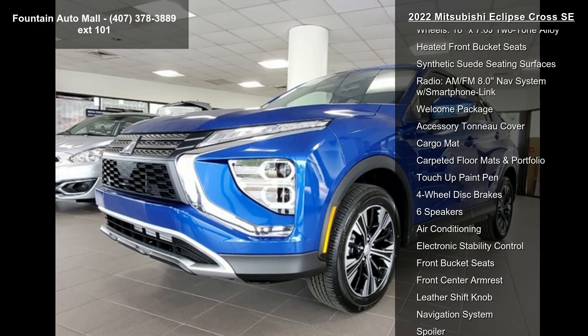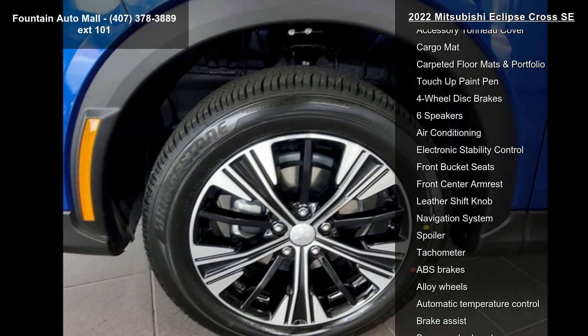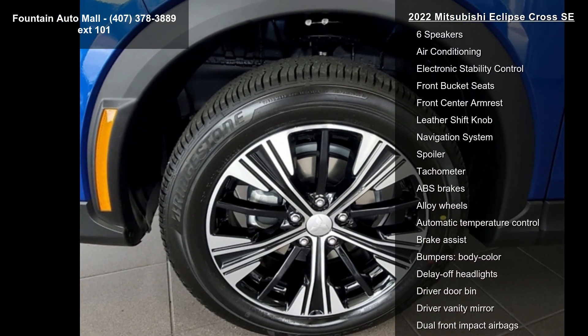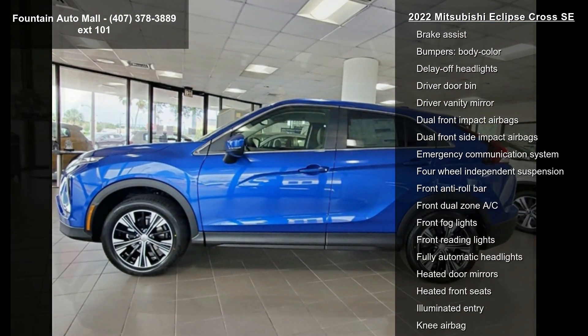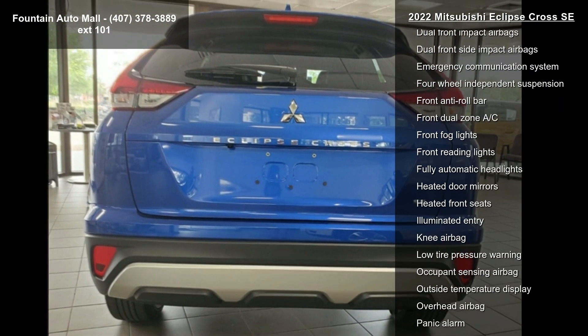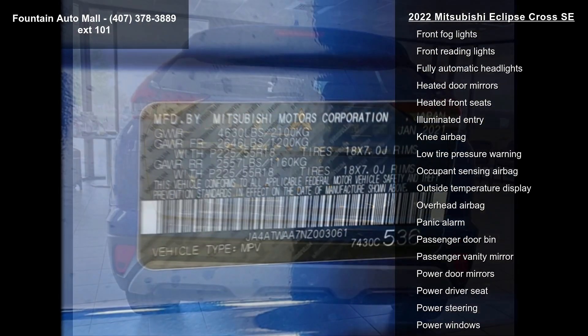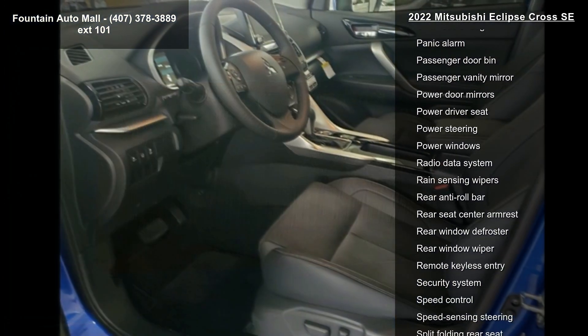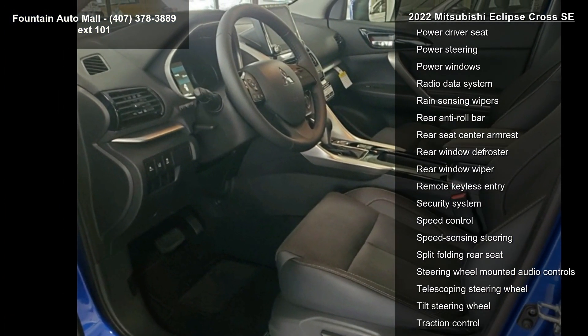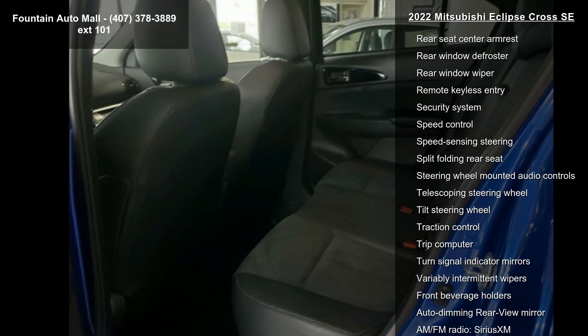This vehicle's top features include a 6.386 axle ratio, 18x7.0J two-tone alloy wheels, heated front bucket seats, synthetic suede seating surfaces, AM/FM 8.0 navigation system with smartphone link, welcome package, accessory tonneau cover, cargo mat, carpeted floor mats, and portfolio.